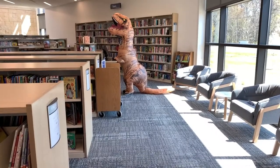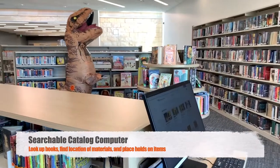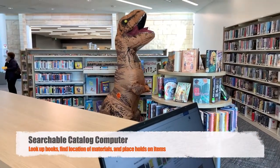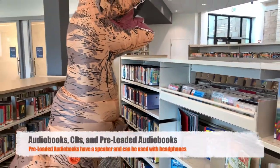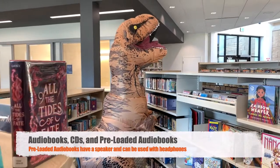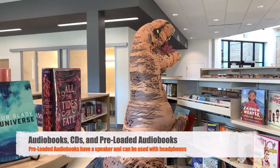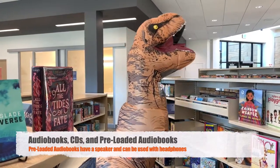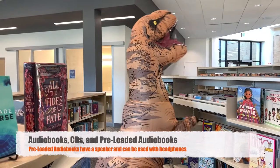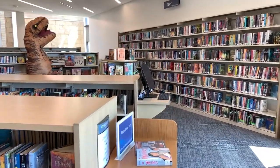We also have a catalog computer stationed between the children and teen areas so you can look up items on your own or place holds on items. We have a section of CD audiobooks and CDs — those are great for car rides. We also have pre-loaded audiobooks both in chapter book format and in picture book format; these are books that will actually play the book for you as you turn the pages.